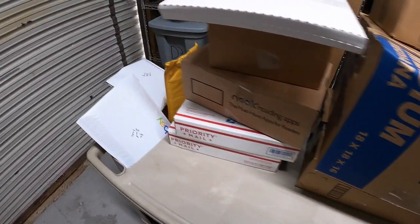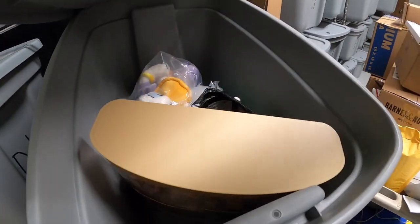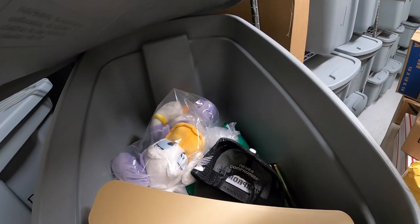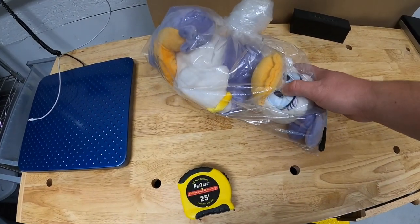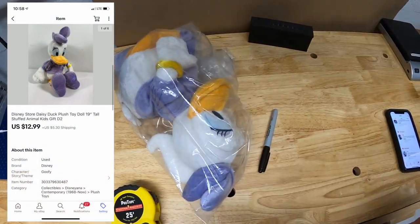Next thing is in D2 — it is a Daisy Duck plush doll. This was part of a bulk buy when I bought out somebody's eBay store, so I don't have much into it. It sold for $12.99 plus shipping.